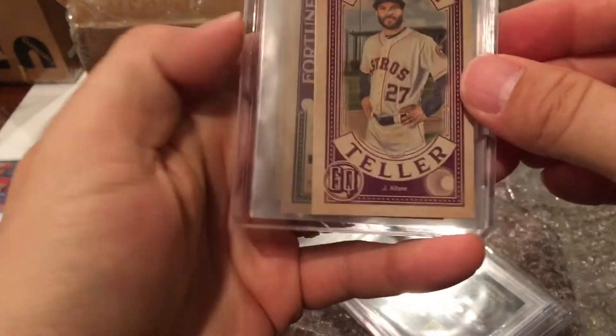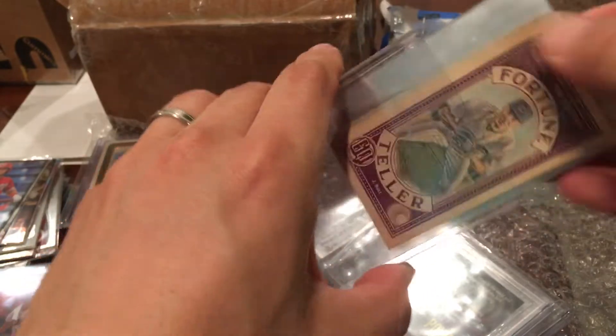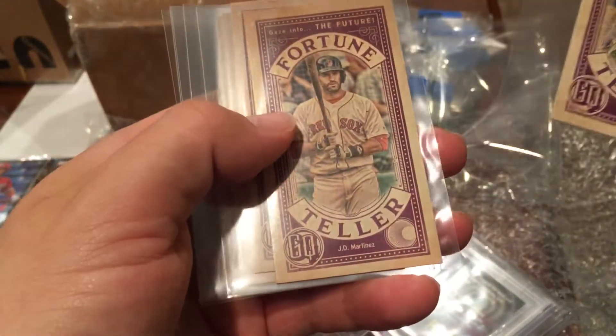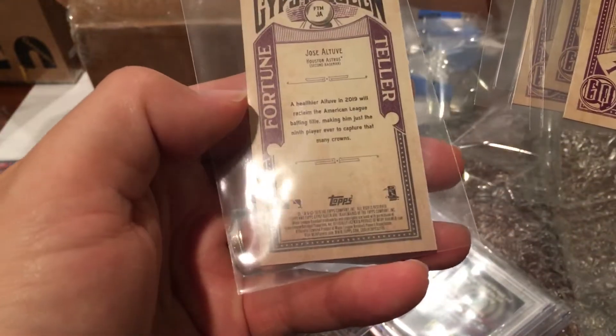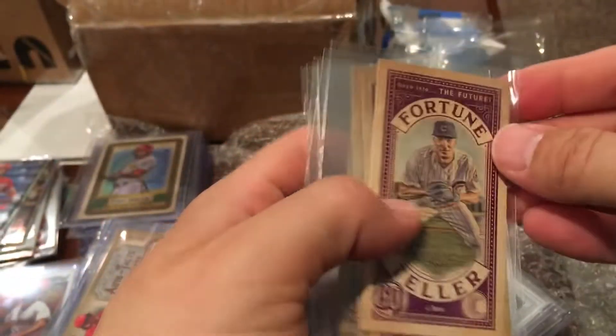We've got a bunch of little minis — Javier Baez, J.D. Martinez, Max Scherzer, Jacob deGrom, Nolan Arenado, and Jose Altuve — all from 2019. Very cool and really neat.